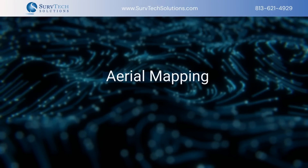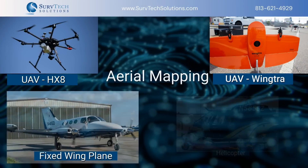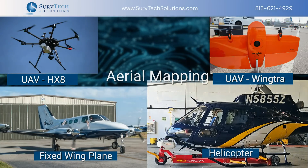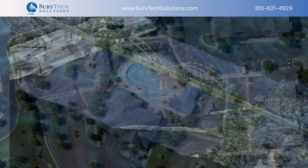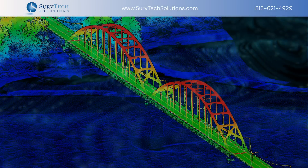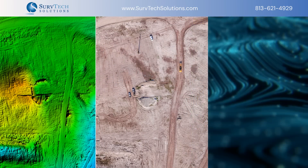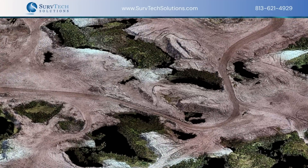Aerial mapping, or data collected from above, can be gathered by UAV, a fixed-wing airplane, or a helicopter. This angle provides a bird's eye view and is essential for understanding the broader context of a site. This perspective is invaluable for engineers and scientists, offering insights into terrain, accessibility, and environmental factors.